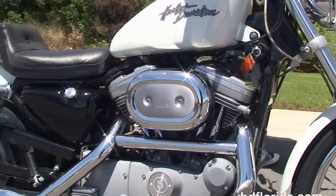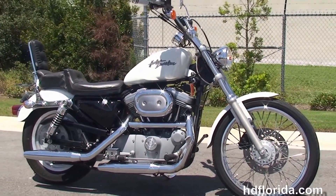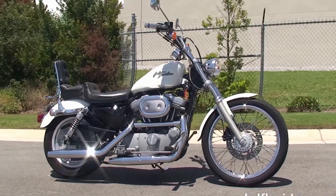We've financed used Harley-Davidsons up to 72 months and be sure to ask about our Fly and Ride program. Here at the world famous Harley-Davidson Panama City Beach, all our bikes are fully serviced and safety inspected.